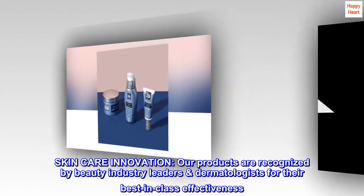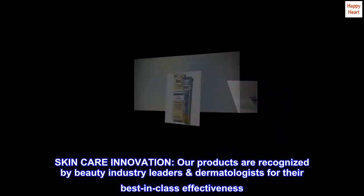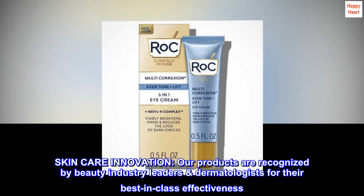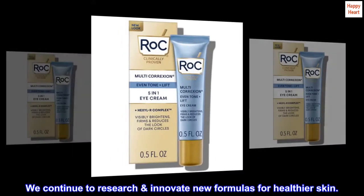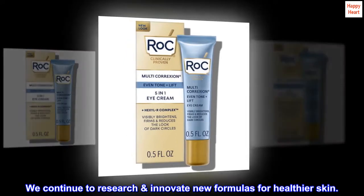Skincare Innovation. Our products are recognized by beauty industry leaders and dermatologists for their best-in-class effectiveness. We continue to research and innovate new formulas for healthier skin.